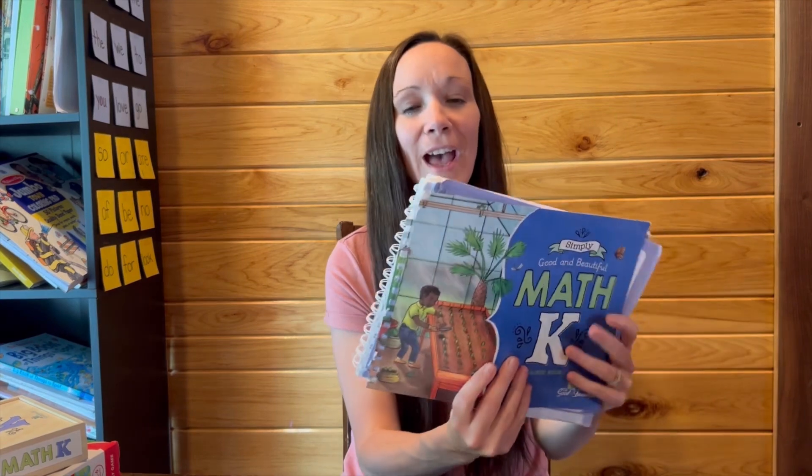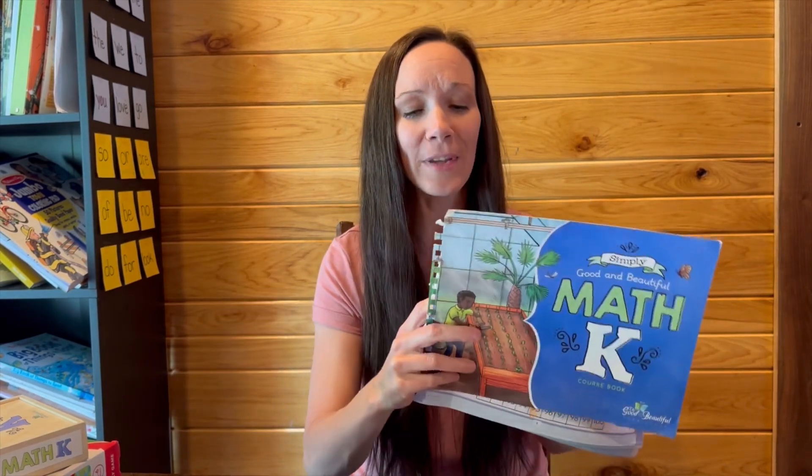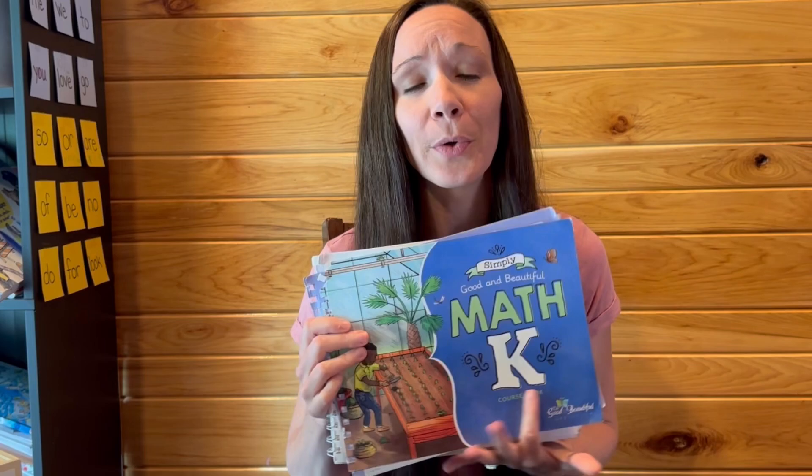The only negative thing I had to say about this was that our book kept falling apart. As you can see, we have pages falling out all over the place — the whole entire book just fell apart. But that's really the only negative thing I have to say, and it doesn't even have anything to do with the curriculum itself; it's just how the book was put together.